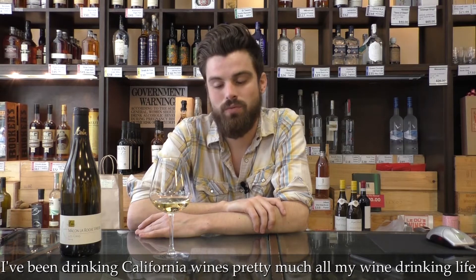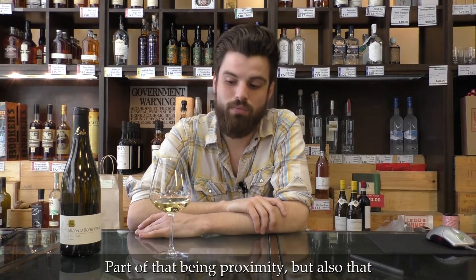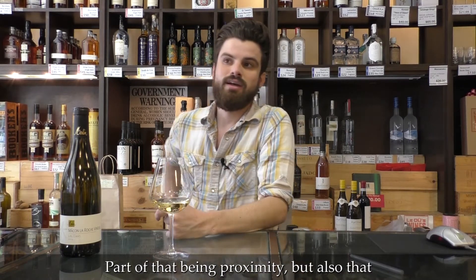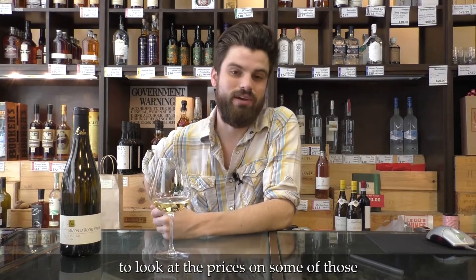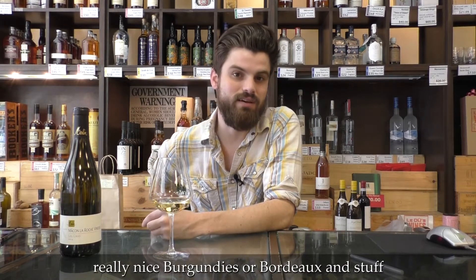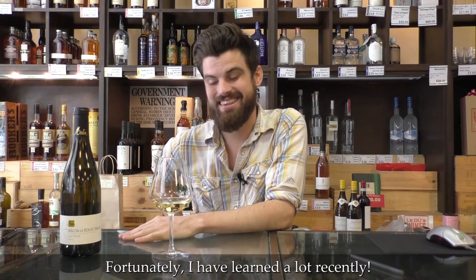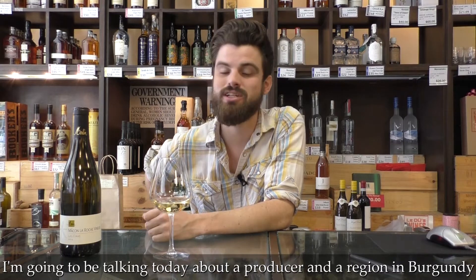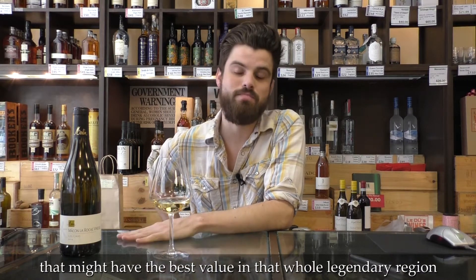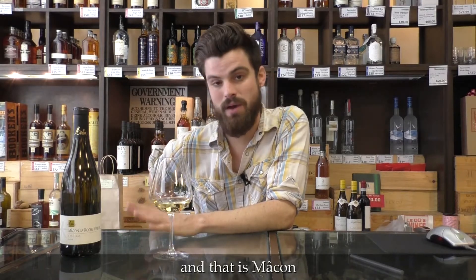I've been drinking Californian wines pretty much all of my wine drinking life, part of that being proximity, but also that as a young 20-something it can be a little intimidating to look at the prices on some of those really nice Burgundys or Bordeaux. Fortunately, I have learned a lot recently and I am going to be talking today about a producer and a region in Burgundy that might have the best value in that whole legendary region, and that is Mâcon.